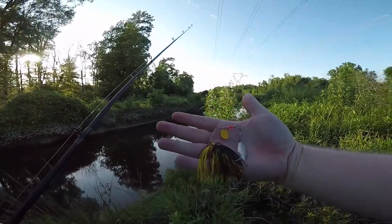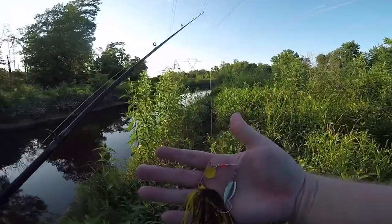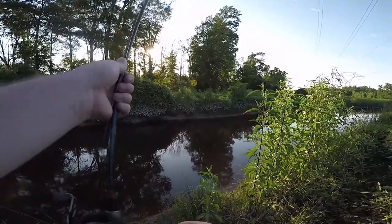Tied on this little spinnerbait — you've probably seen it before. It's worked well for me in the past. Let's see if it gets me anything today.